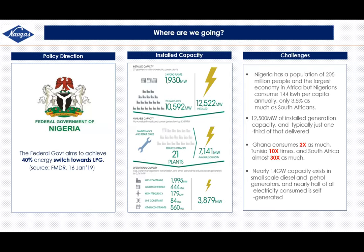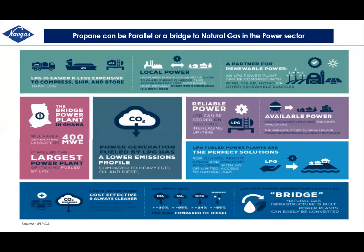Ghana produces twice as much power, some nations ten times as much, and South Africa 30 times as much. Right now, most power generation in Nigeria — up to 14 gigawatts — is actually done by small-scale diesel and petrol generators. Nigeria is currently flaring an estimated 1.5 to 2.5 million tons of LPG not recovered from flared gas. With what we're flaring, we could generate 1,000 megawatts of electricity, and this is being done in other African countries.